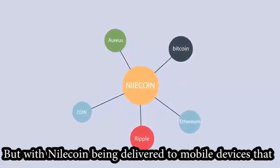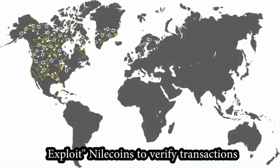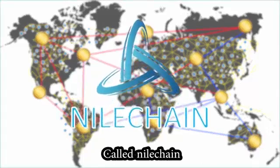Nilecoin is delivered to mobile devices that exploit Nilecoins to verify transactions. All transactions are recorded in a ledger scattered across a peer-to-peer network called Nilechain.